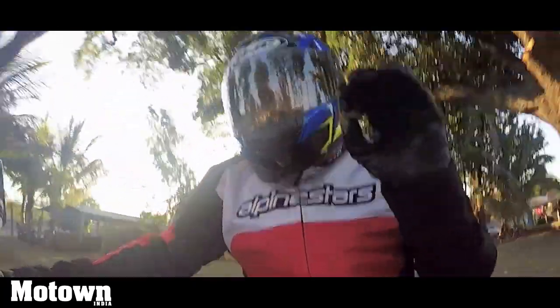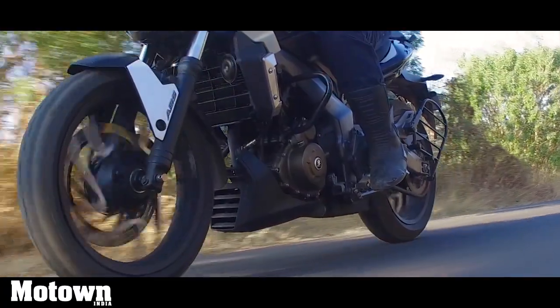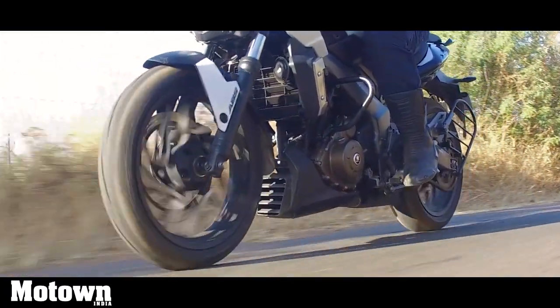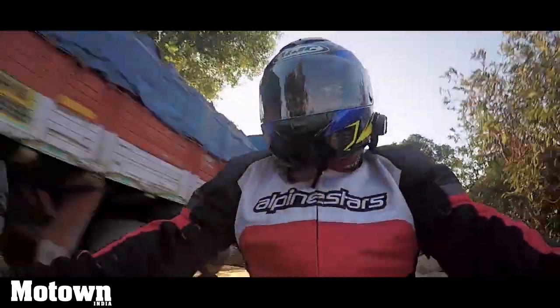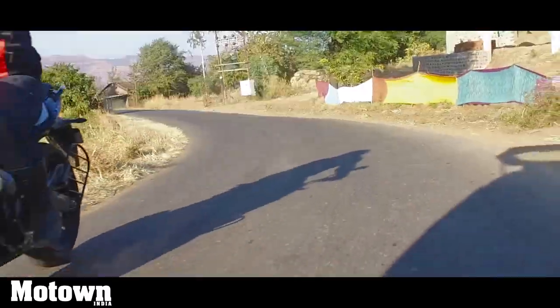Even if you want to put this in a corner and really hug the road, the Dominar 400 will not disappoint you. The MRF tyres grip the road really well, and the 43mm telescopic forks up front and a 10-way adjustable monoshock in the rear work quite well for this motorcycle, providing immense stability and balance.